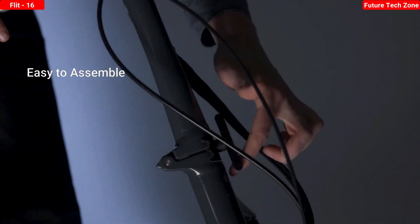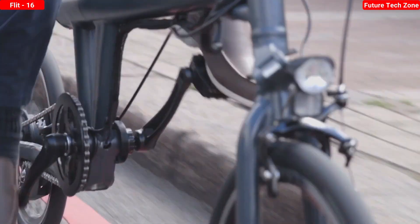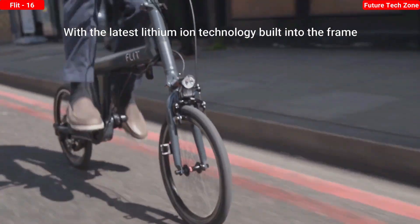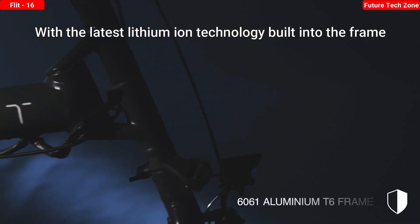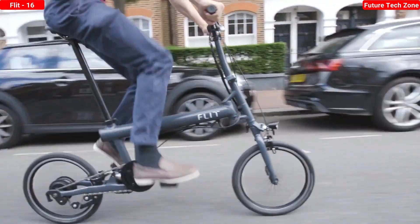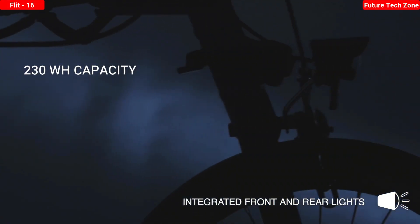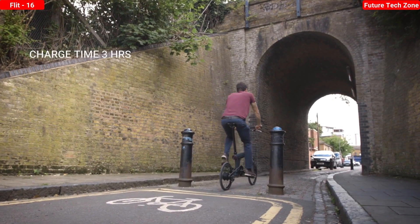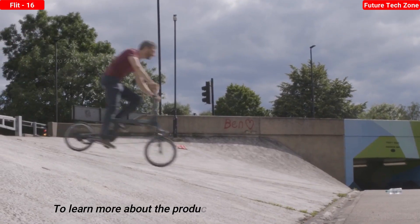We are Flit, and this is the Flit 16 — a brand new generation of folding e-bike. The beauty of the Flit 16 starts with the frame: engineered for high stiffness and incredible handling, with the battery built in so you can't even tell it's electric. We've engineered a rear suspension system that takes the bumps out of the road, and with a rear hub motor, you'll feel the kick but always be in control.